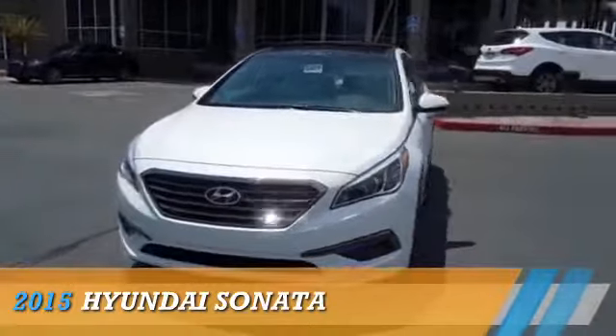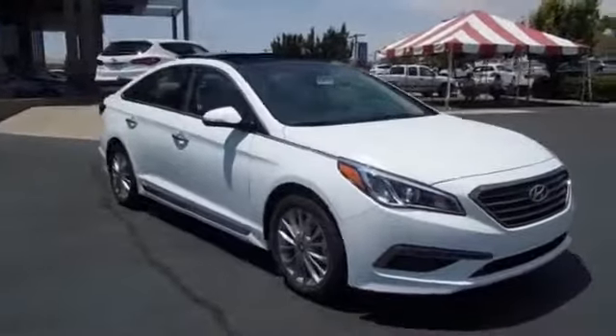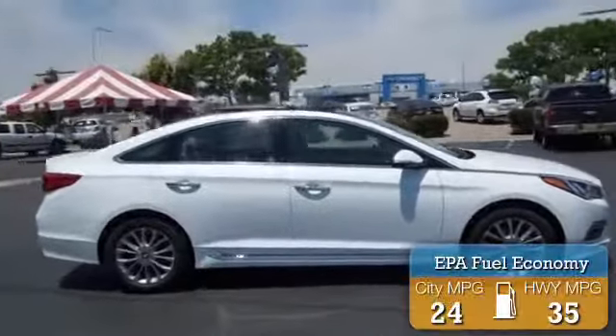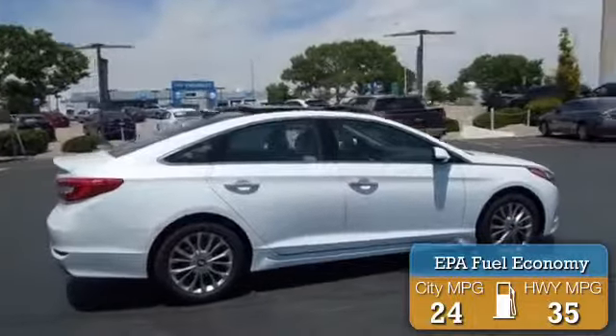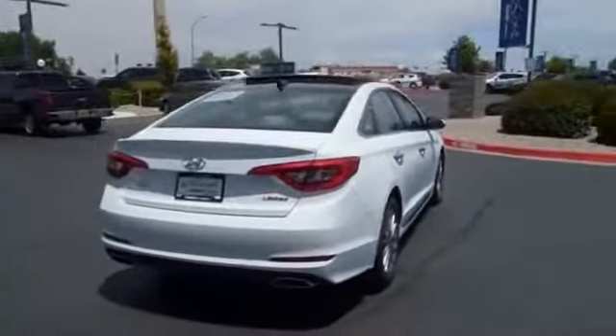This could be the vehicle you're looking for, powered by front-wheel drive, a 2.4 liter four-cylinder engine, and an automatic transmission. Great fuel efficiency saves you money by requiring fewer trips to the gas station. The features include blind spot